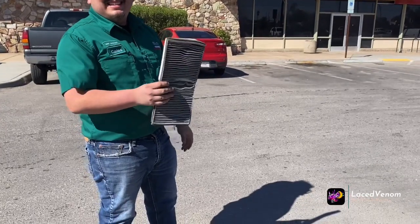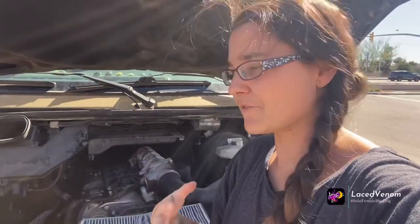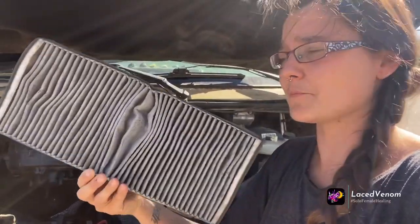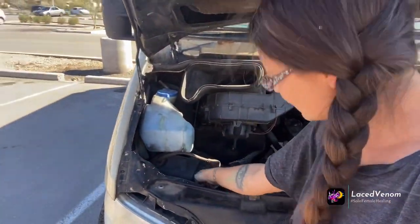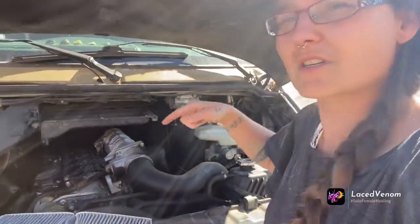You guys were right — everybody in my comments was telling me to look for my cabin air filter underneath my dashboard. We actually found it in this little spot, and from driving through the fires and being in Florida, this is what it looks like. So now we're gonna get this filter, an oil filter, a fuel filter — we're gonna do all of that.